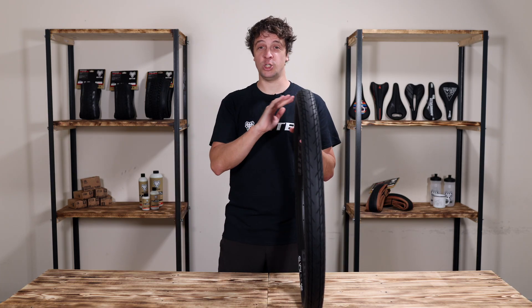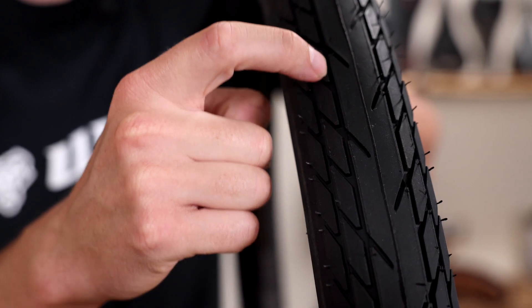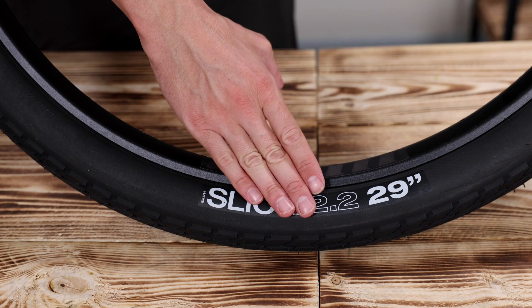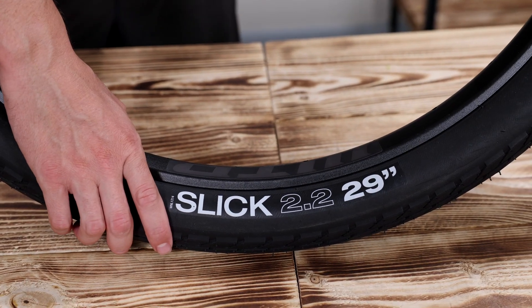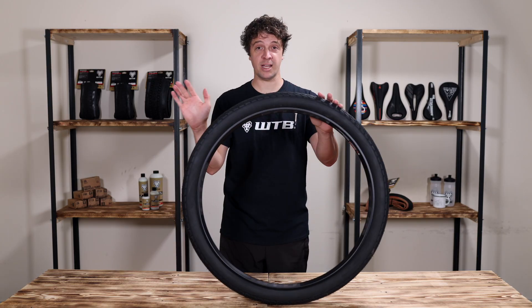The Slick is an ideal tyre for year-round all-weather commuters. A smooth centre keeps things rolling, while water-channelling grooves provide confident traction through rain or shine. Simple and dependable, the Slick is an affordable tyre that gets the job done without unnecessary frills. Choose the Slick when you want to get from point A to point B without any hiccups along the way.